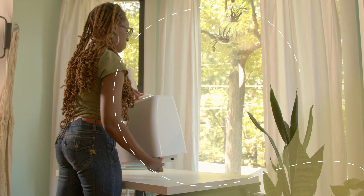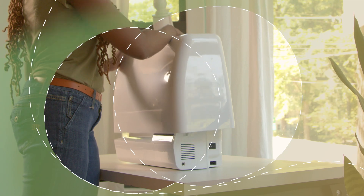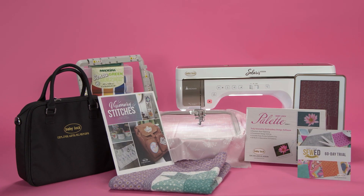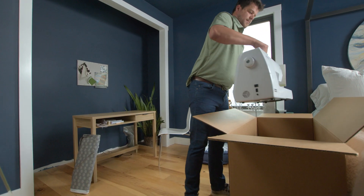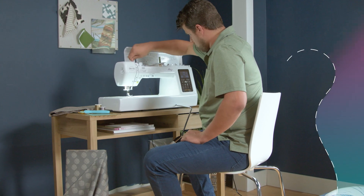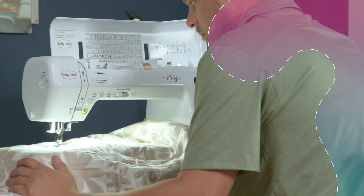Getting started and staying on track is super easy with the Baby Lock Get Started kits that come with each machine purchase. Our sewing experts have curated each kit to provide you with everything you need to begin creating and keep creating, so you never have to miss a stitch.